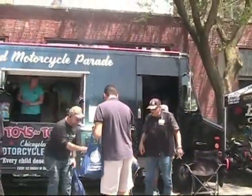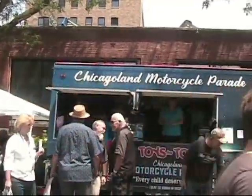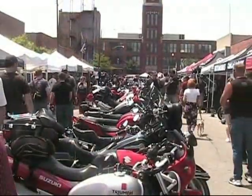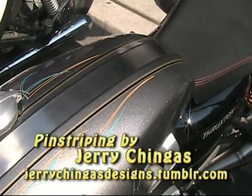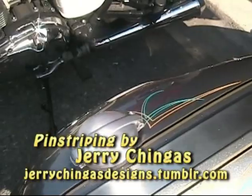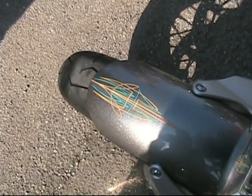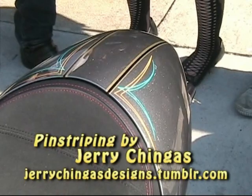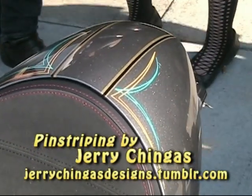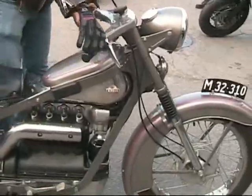As we look at the truck from the Toys for Tots Chicagoland Motorcycle Parade, a good number of the volunteers that put on that parade every year spent time at Motoblot greeting all the motorcyclists. This is a big event — a big spin-off from Mods and Rockers. As we look at the blue color added to the pinstriping by Jerry Chingas. Motoblot is a spin-off from the Mods and Rockers — Mods were the guys with the scooters, Rockers were the guys with the British motorcycles in the 1960s and 1970s. Larry Fletcher spun it off to Motoblot to now include motorcycles and hot rods in Chicago.